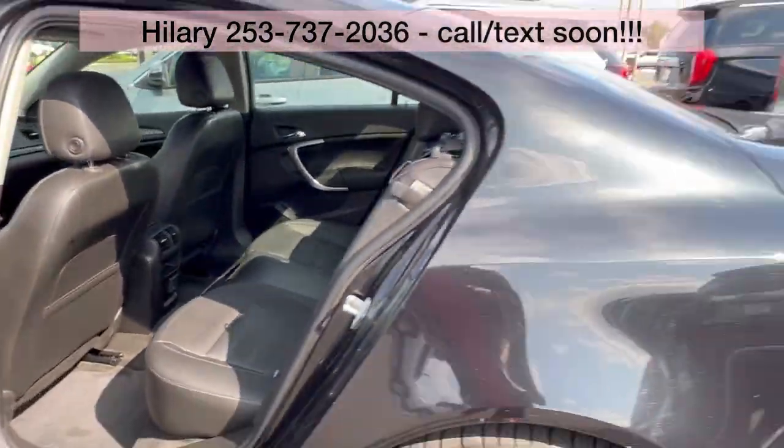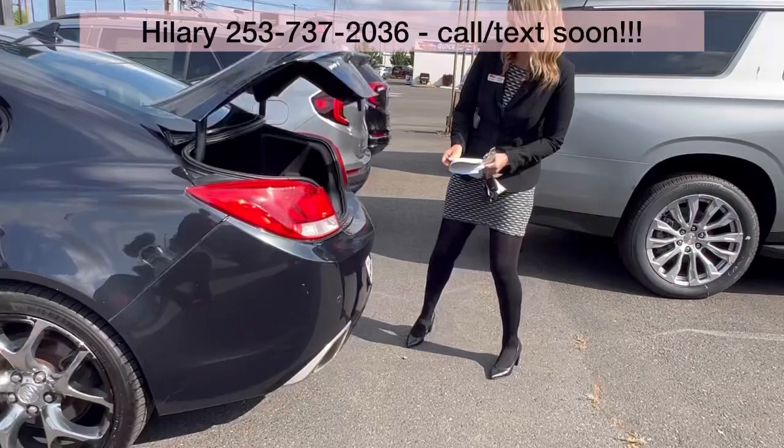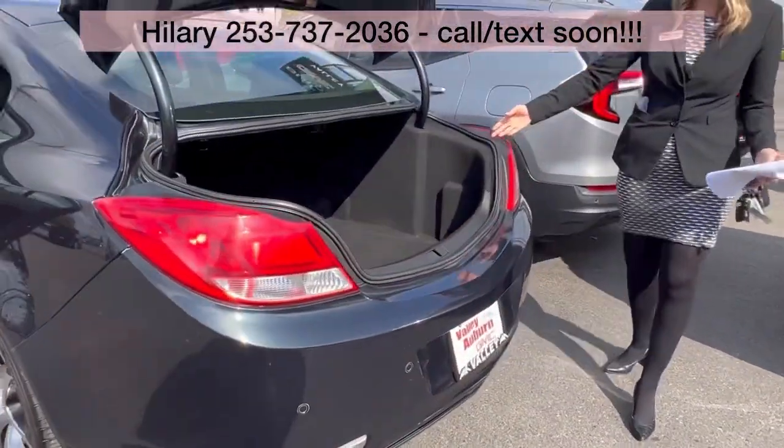And then, of course, these sedans have so much room in the trunk.